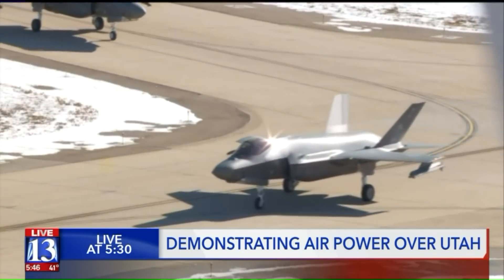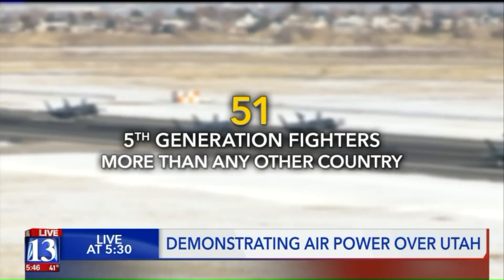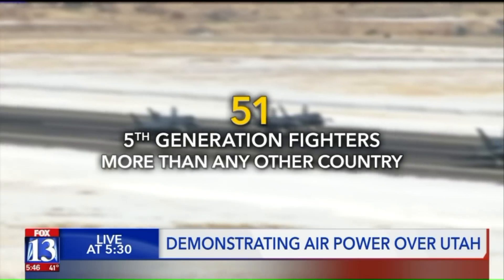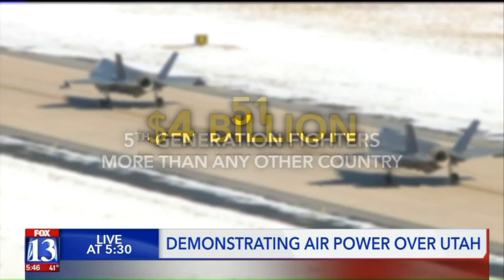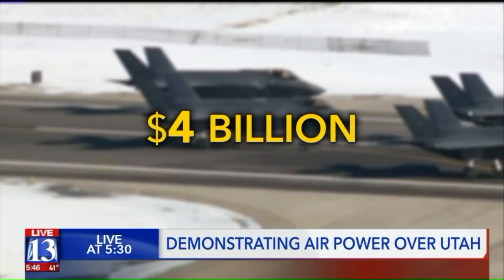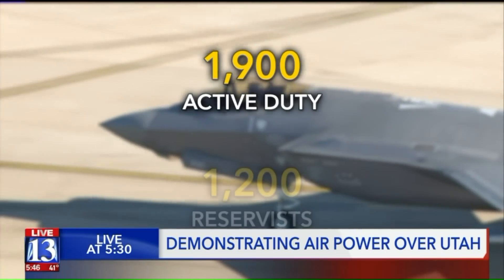To put it in perspective: those 51 fighters above Utah at one time? There's no other entire country that has even built close to that many advanced, so-called fifth-generation fighters. It's four billion dollars of machinery, supported by 1,900 active duty personnel and 1,200 reservists. The message is not just to potential adversaries, but also to our nation's leadership that they can count on the 388th Fighter Wing to support the combat power that they plan and require us to provide.